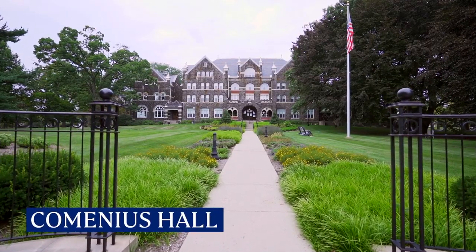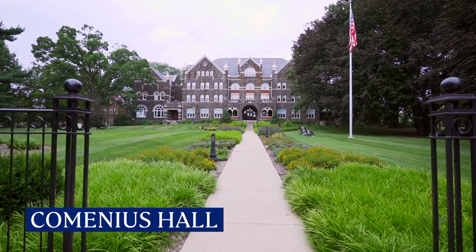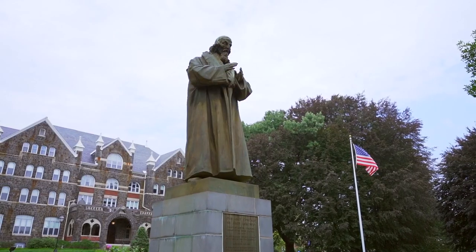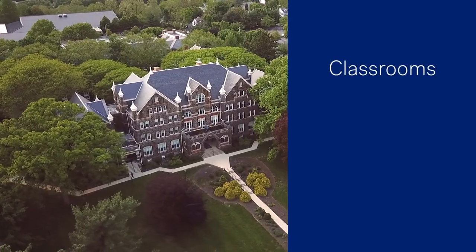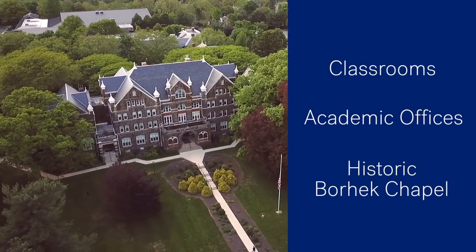Right across the street is Comenius Hall, our postcard-worthy historic academic building named after John Amos Comenius, the father of modern education. This is home to classrooms, academic offices, and historic Vorhek Chapel.